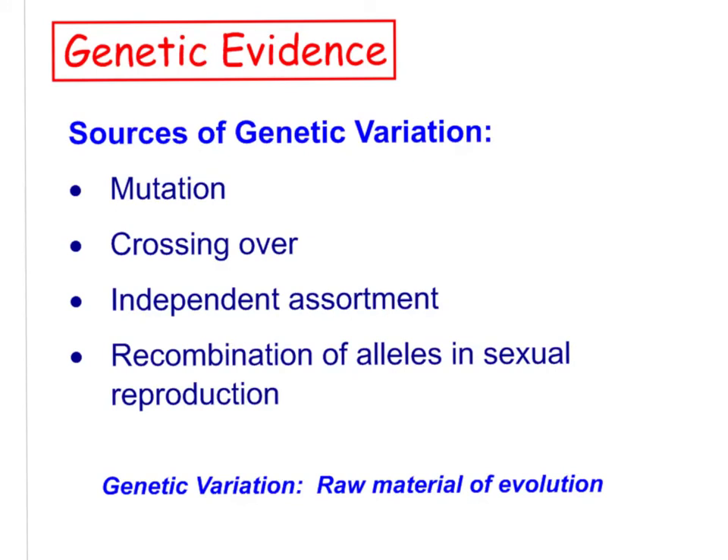Genetic evidence also supports evolution. Sources of genetic variation — mutation, crossing over, independent assortment, recombination of alleles, and sexual reproduction — are the raw material of evolution. These processes contribute to genetic variation, which is the key component allowing natural selection to occur. Without those sources of genetic variation, everything would be identical, natural selection would not be possible, and we wouldn't get evolution. That genetic variation is what gives rise to the process of evolution via natural selection.